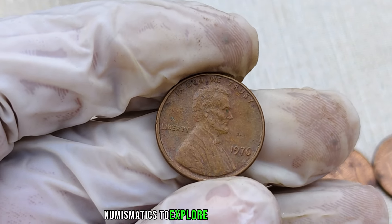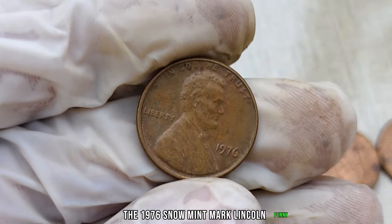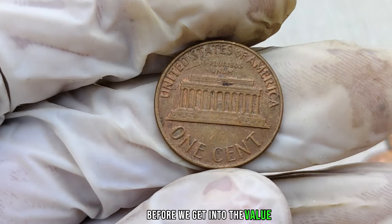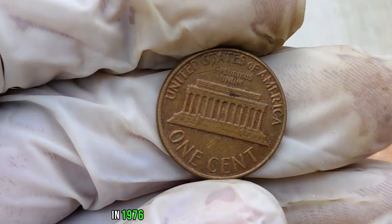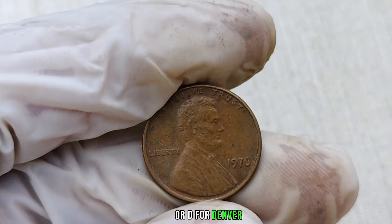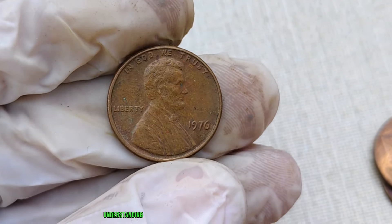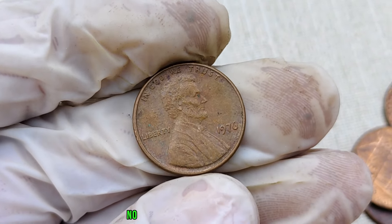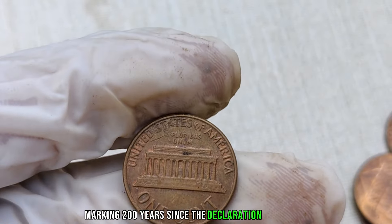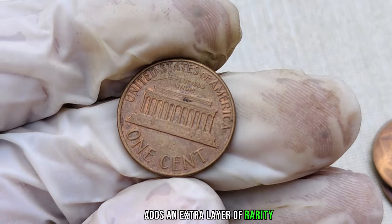We're delving into the world of numismatics to explore a rare and valuable gem that might be sitting in your coin collection — the 1976 no-mint mark Lincoln penny. In 1976, the U.S. Mint produced Lincoln pennies at various facilities, each typically marked with a P for Philadelphia or D for Denver. However, some pennies from that year were minted without any mark, leading to a unique and valuable collectible. This was a bicentennial year for the United States, marking 200 years since the Declaration of Independence, adding an extra layer of rarity and desirability.